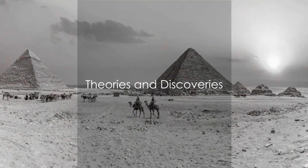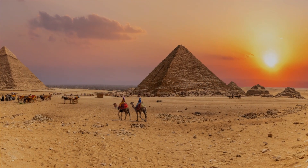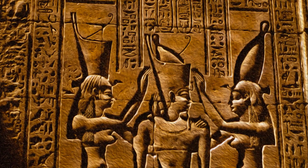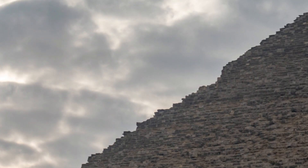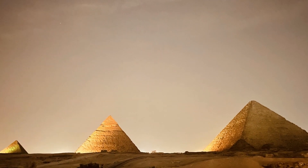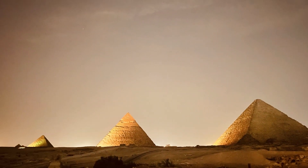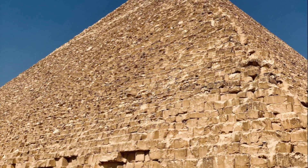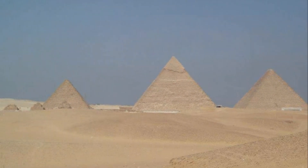Historians and scientists have proposed various theories over the centuries. It's a puzzle that has been tackled by minds both ancient and modern. The Greek historian Herodotus proposed that the pyramid was a result of the hard labor of 100,000 men toiling for 20 years. But he lived 2,000 years after the pyramid's construction, so his theory is based on hearsay and speculation.